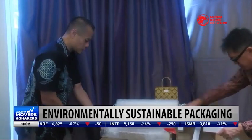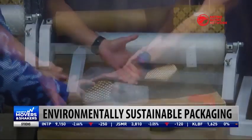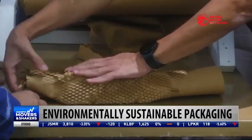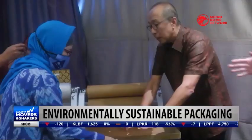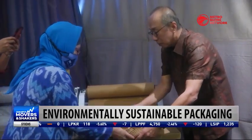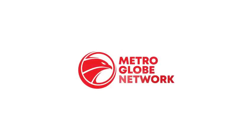Transitioning to a more environmentally friendly packaging certainly has a positive impact on the environment, which is why Indonesian businesses in the e-commerce industry are joining this movement to use more sustainable packaging materials to promote a greener economy.